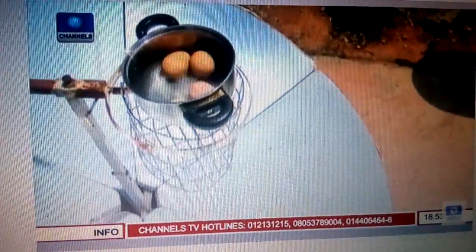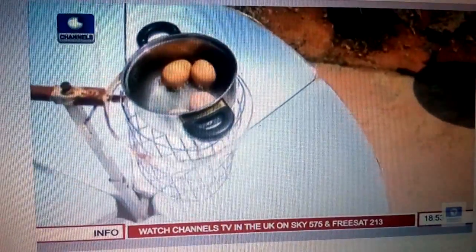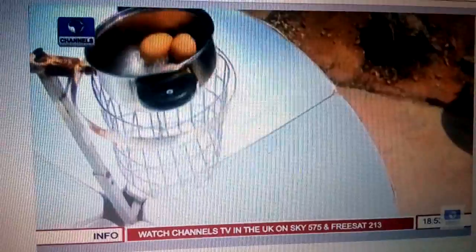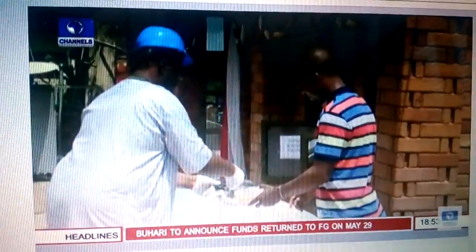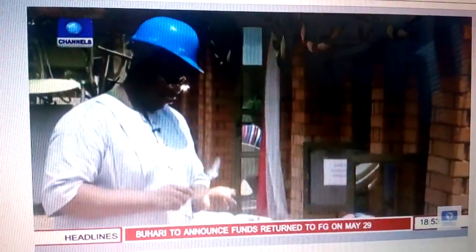The egg has cracked — it's a real egg. Within five minutes, at the temperature of 210 degrees Celsius generated by the solar cooker, the egg is hard-boiled and ready for consumption.